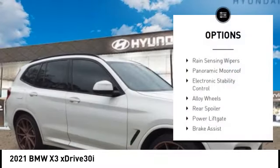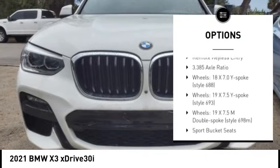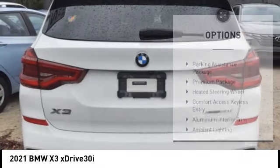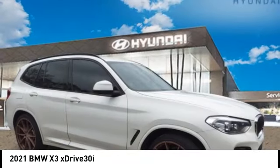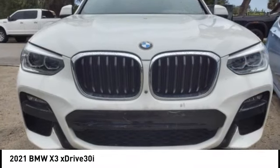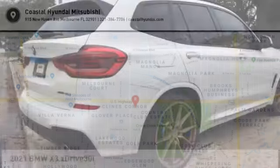Here are some of this vehicle's great options: rain sensing wipers, panoramic moonroof, electronic stability control, alloy wheels, rear spoiler, power liftgate, brake assist, traction control, and remote keyless entry. Take this vehicle for a spin and see why so many shoppers are now proud owners.